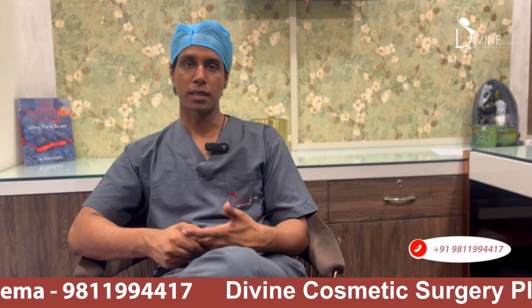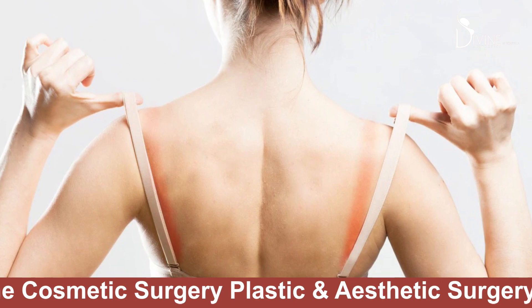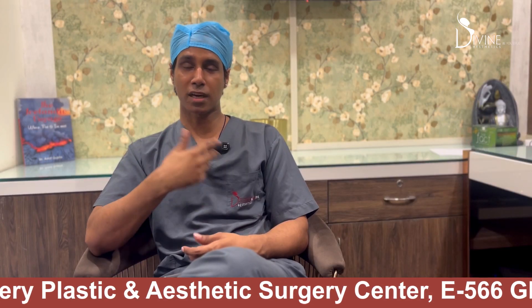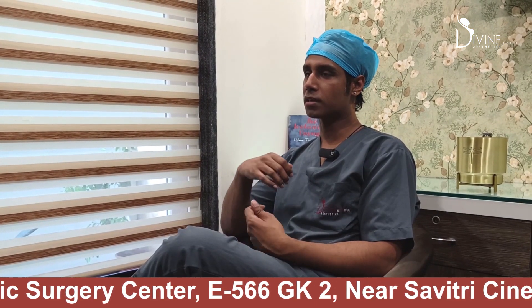Breast reduction surgery is for all those women who have extremely large breasts causing physical problems to them, like neck pain, the bra strap running into your skin, recurrent fungal infections from the breast — basically a lot of discomfort because of the sheer size of the breast.